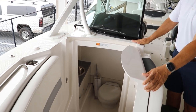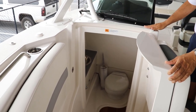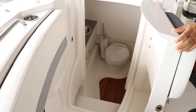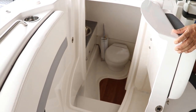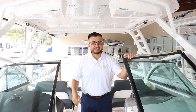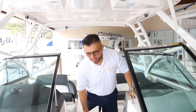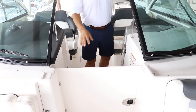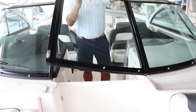You have a beautiful head compartment on the starboard side. The head compartment on the 317 comes with an electric toilet with an overboard discharge. It's got a nice countertop with a sink and a fresh water faucet. Look at this detail on the 317 — you have a closing door, so if you want to close that out, you can close the windshield.